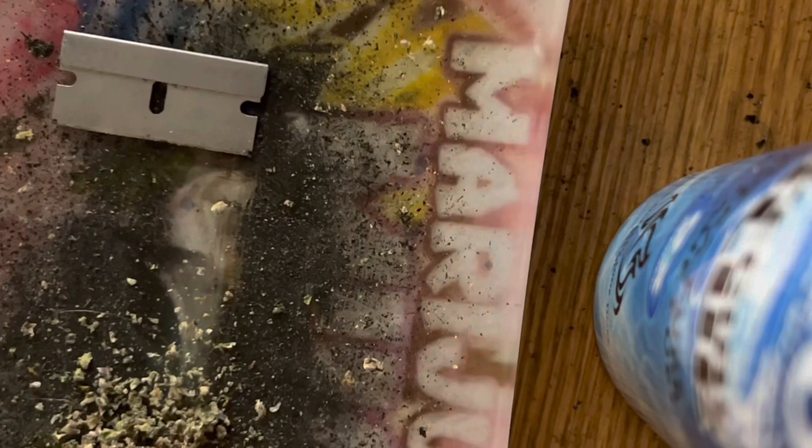All right, we are back with another one. In the last one we did the edibles, which turned out to be great, and then we did the pen as well. Now I have showed you guys this — this is the Guava, all right, if I can get it out of the bag here.